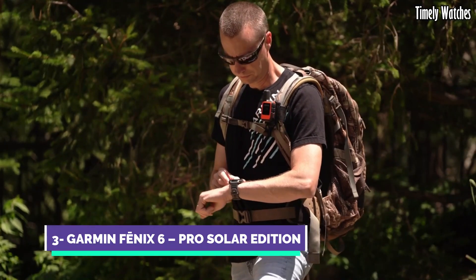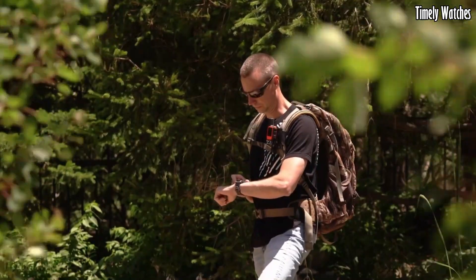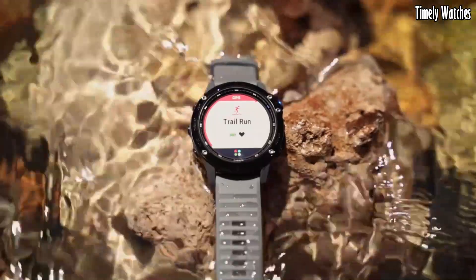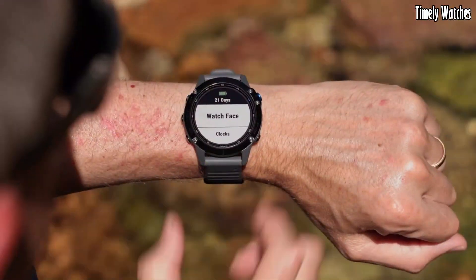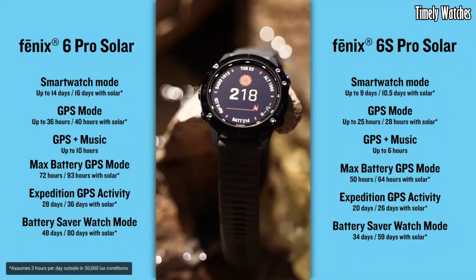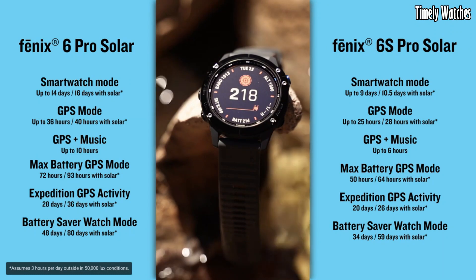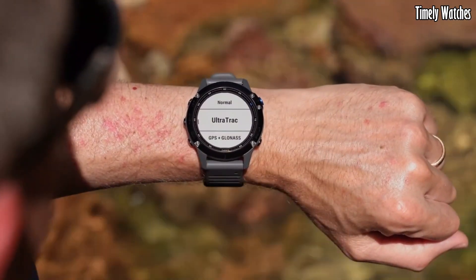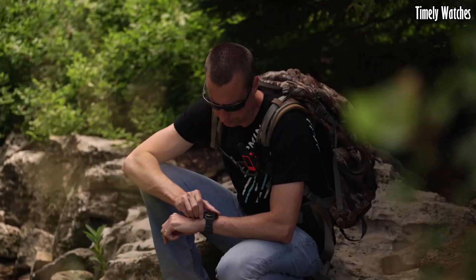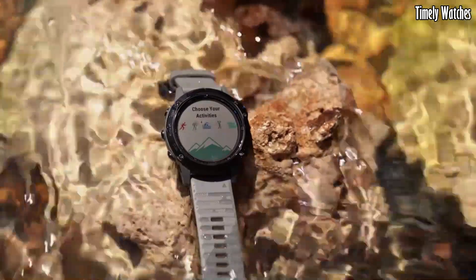Number 3, Garmin Fenix 6, is a premium multi-sport GPS smartwatch designed for athletes and outdoor enthusiasts. Its key functions include GPS tracking for precise location data, heart rate monitoring, and numerous sports profiles for tracking various activities. It offers advanced performance metrics, training load analysis, and recovery advisor to optimize training. The watch features onboard maps, music storage, and smart notifications for convenience. With a rugged design, long battery life, and water resistance, it's suitable for outdoor adventures.